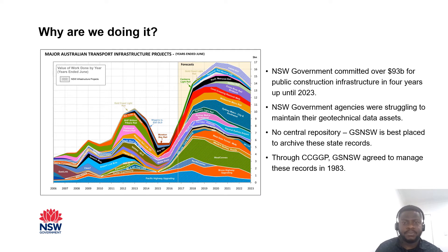Why are we doing this? It's due to a vast increase in public construction and infrastructure spending, including New South Wales' government commitment of $93 billion in four years up until 2023. It's to keep a corporate record of geotechnical reports and reuse the information, which has been a challenge for the primary agencies that generate geotechnical data in New South Wales. So the Geo Survey of New South Wales, as custodian of the state's geological knowledge, has taken the lead on establishing a New South Wales government technical data repository to archive data and make it available.